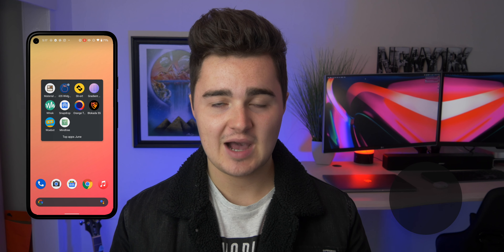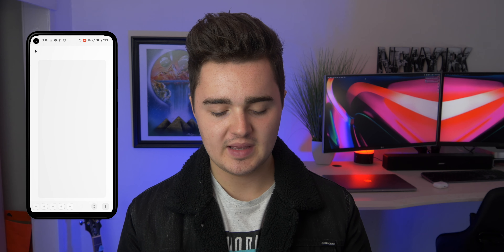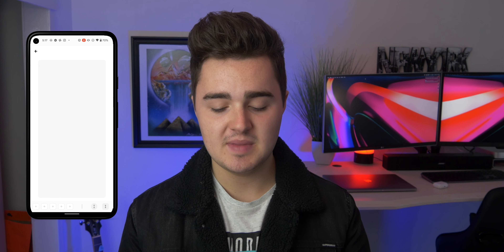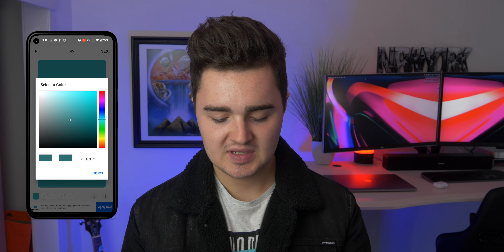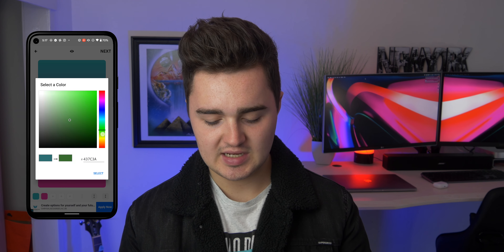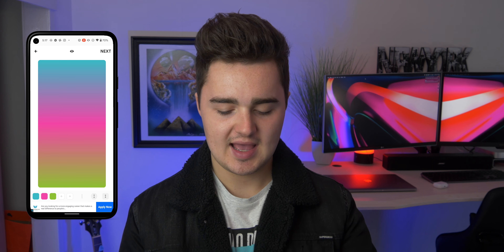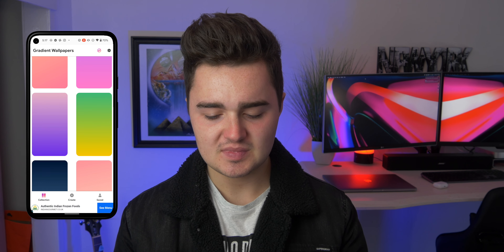Coming up at number four is how I got the gradient wallpaper I'm using right now. There's a bunch of gradient effect wallpapers in this app and they are really nice. If you don't like any of the presets, you can click the create button and add your own colors — like a teal, a pinky-purple, and a green. You can fully customize it yourself. It's just super simple and I really like it.